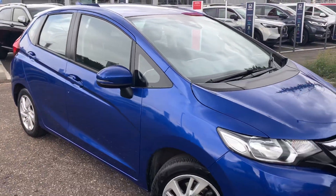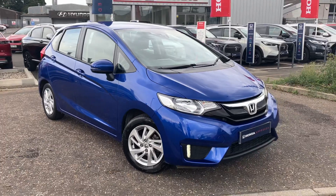Fantastic little car, available now. So if you are in the market for an automatic Jazz, this is really good value for money — this might be the one for you. Thanks for watching.